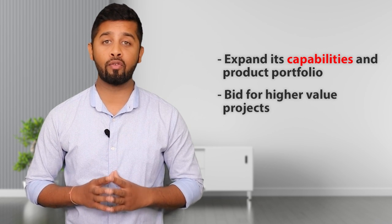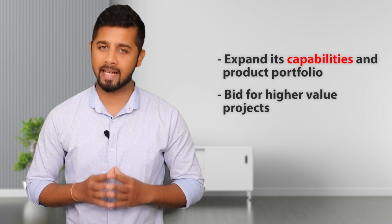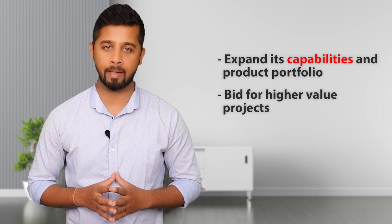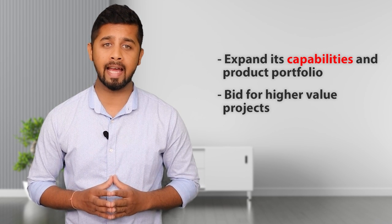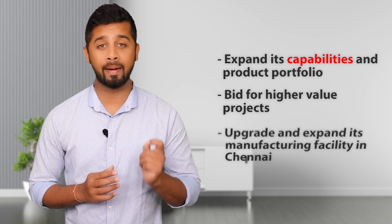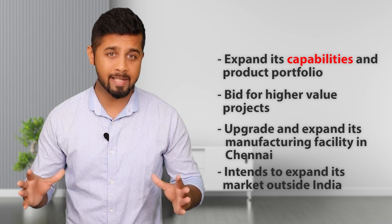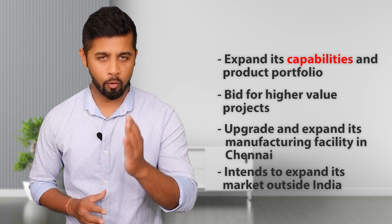The company intends to bid for higher value projects that require significant usage of complex technologies. For example, they have developed and deployed their first nanosatellite in 2017, and based on that learning they have received two more contracts to design and build nanosatellites. The company is also planning to upgrade and expand its manufacturing facility in Chennai, and intends to expand its market outside India. Overall, the future is looking very bright.